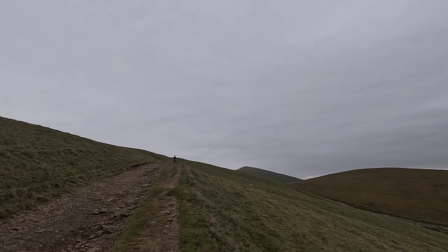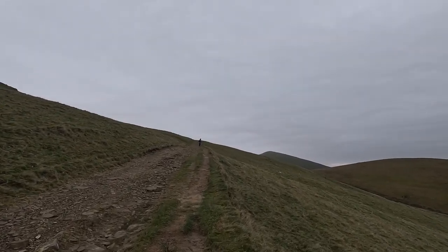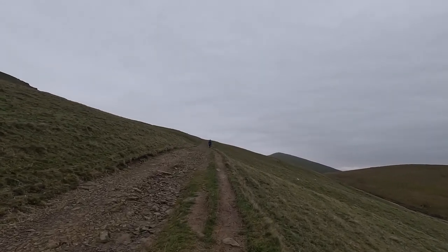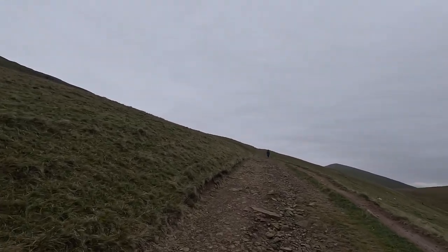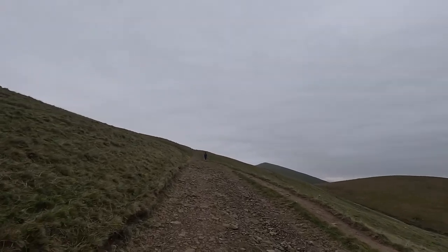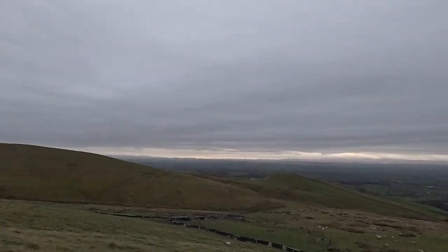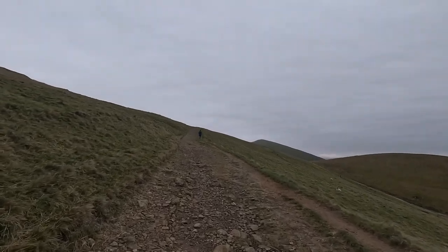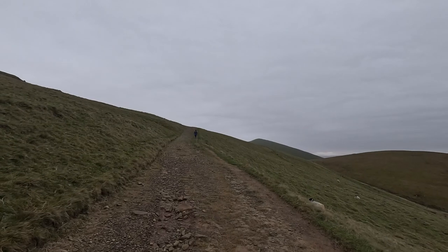It's a tough slog — you forget how hard it is, it's just constant ascent. Last time we came up this way we saw some wild ponies — black ponies — just grazing. You get them in Cumbria and the Lakes. They're semi-wild, not totally wild, but they pretty much live up here. It'd be good to see them again.